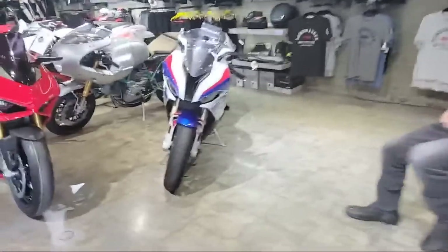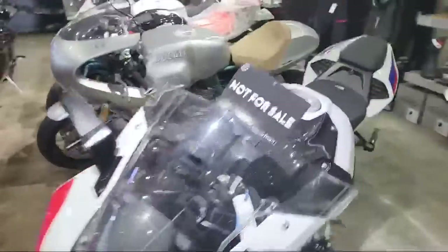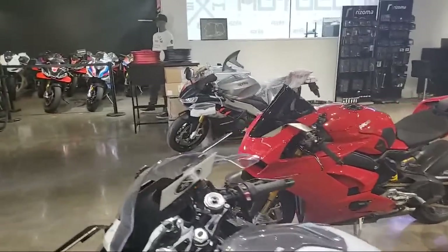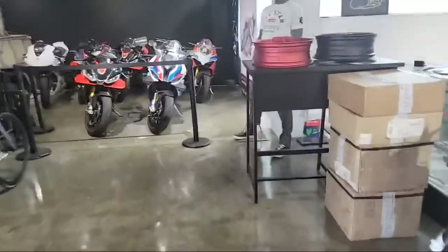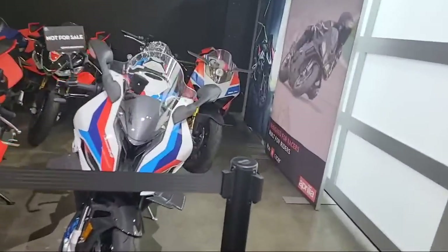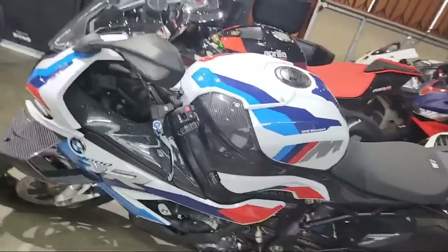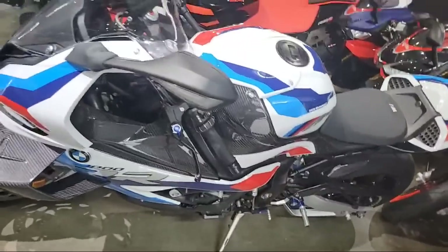There's Moto Gems here — there is their S1000 RR, there is the Ducati V4 they're working on. Wait till you guys see what's all in this showroom: super sport, GT, rad designs, J-Shark. Look at these bikes — M1000 RR. Where did this thing come from?